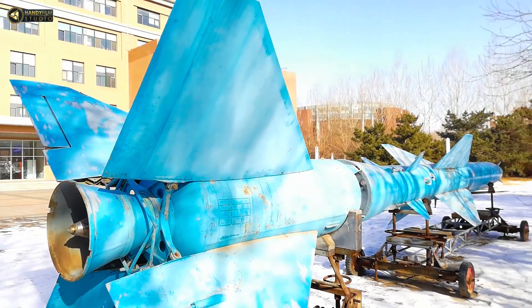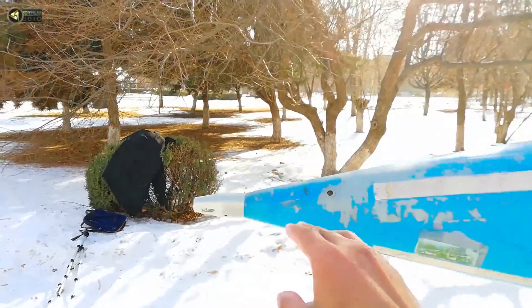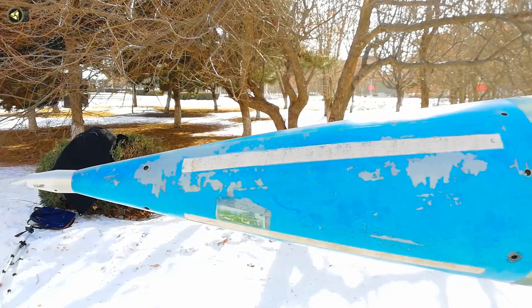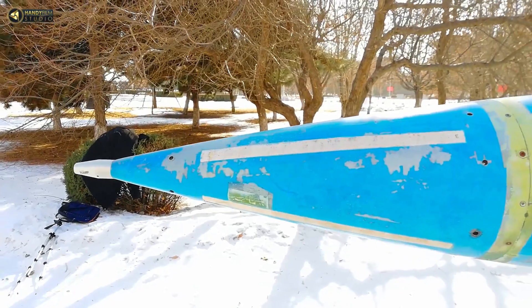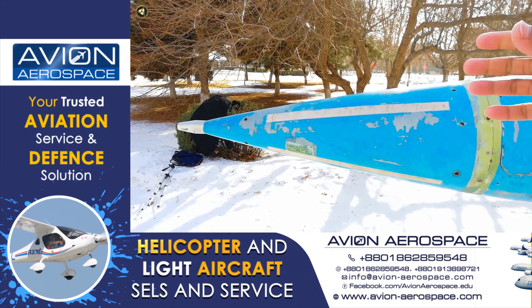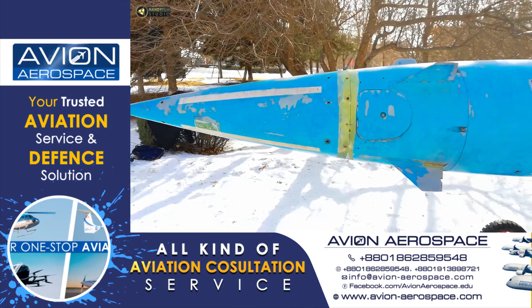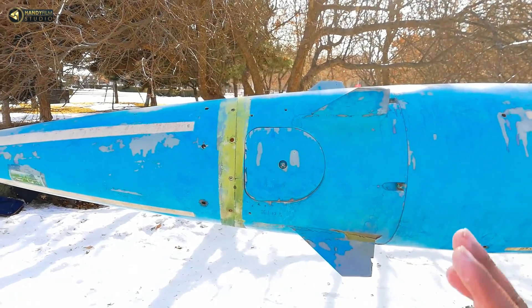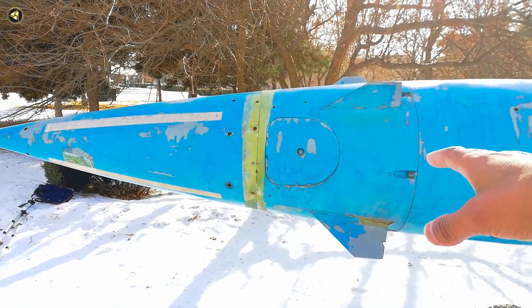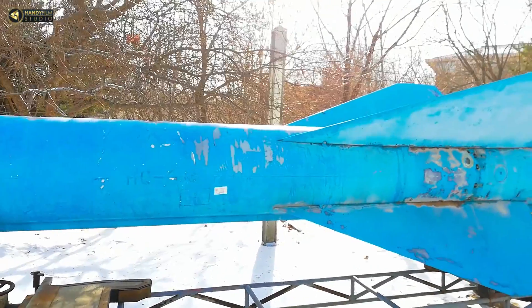The missile has several functional sections. The nose cone section contains the proximity fuse. The gyroscopic guidance system and INS guidance system are used for targeting. Radiation-based guidance is also used. The guidance head is mainly located in the nose cone section. The gyroscopic section provides precision correction to keep the missile on target. Below the guidance section is the fuel tank section.